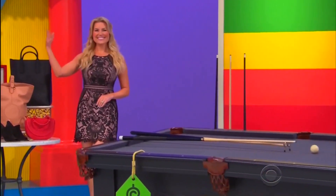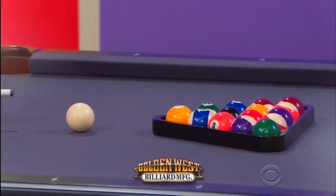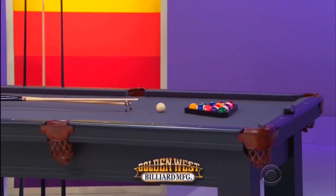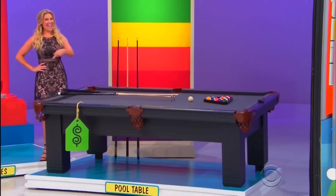And then finally, this tournament-quality pool table features genuine leather pockets and sure-shot cushions — deluxe accessory kit included from Golden West Billiards. Back to you, Andrew!